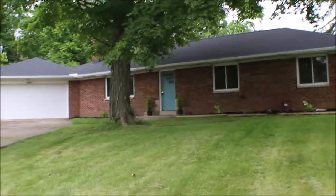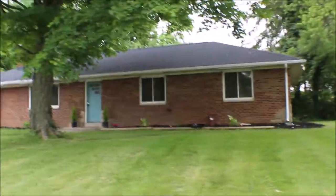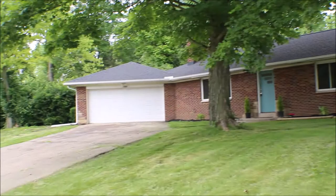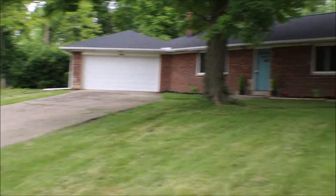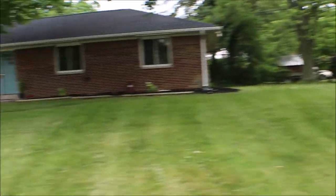I'm here at 1528 Beaver Brook Drive, Beaver Creek, Ohio. Got a three-bedroom one-and-a-half bath ranch with a crawl space, new roof, big corner lot, plenty of area outdoors, and nicely landscaped.